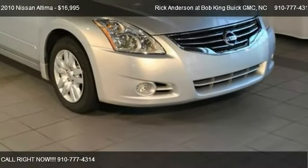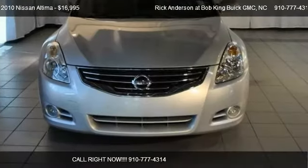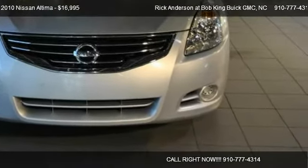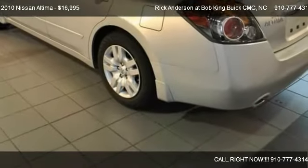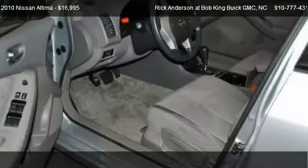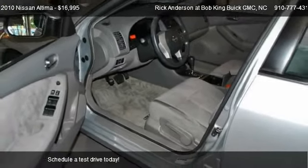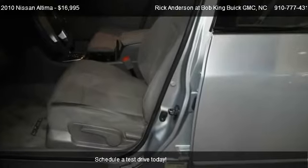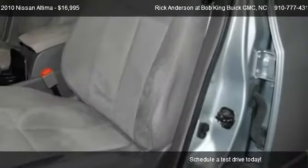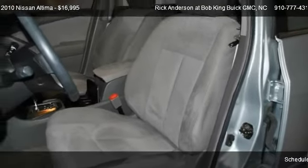This 2010 Nissan Altima is offered by Rick Anderson at Bob King Buick GMC. Priced at $16,995, this Altima is ready to sell. It has just over 14,857 miles.